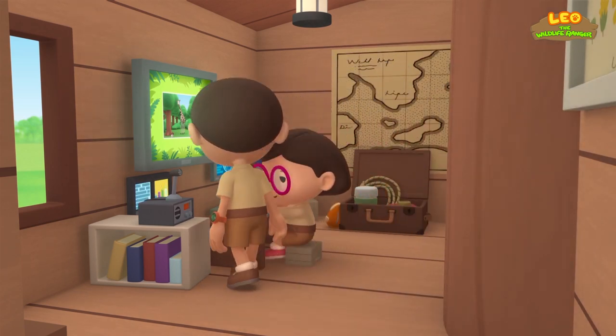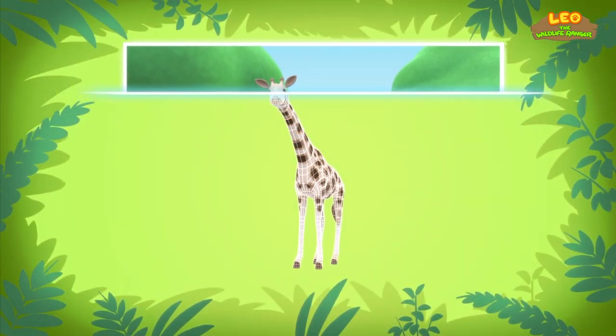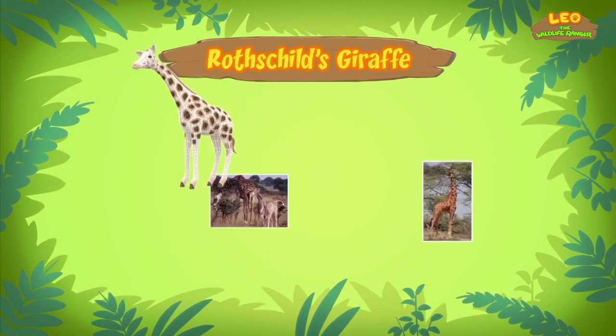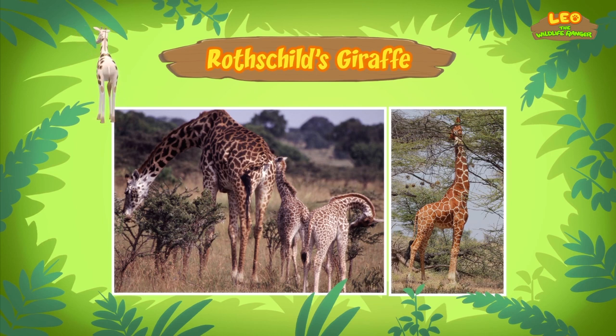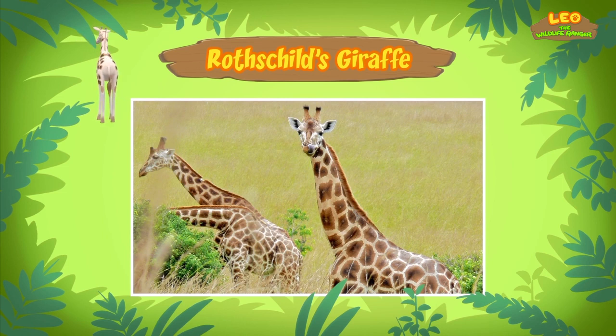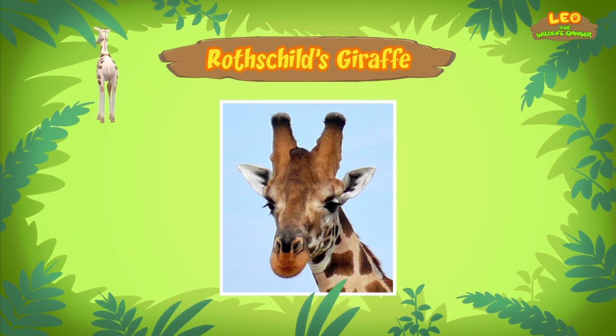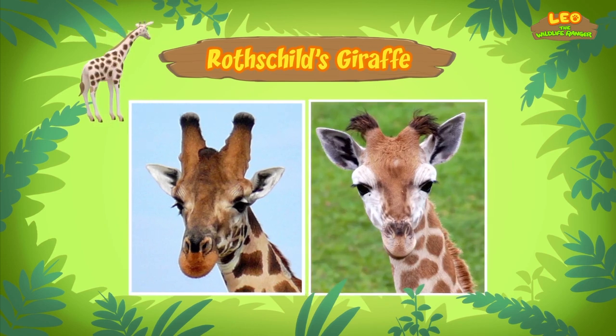Hi, Katie. So what did you find? Hi, Leo. The giraffe in our garden is a Rothschild's giraffe. Most giraffes have orange or brown patches on their legs. The Rothschild's giraffe, however, is the only giraffe with no markings on their legs from the knees down. Rothschild's giraffes have five ossicones on their heads. Ossicones are horn-like shapes. Other giraffes have only two ossicones.